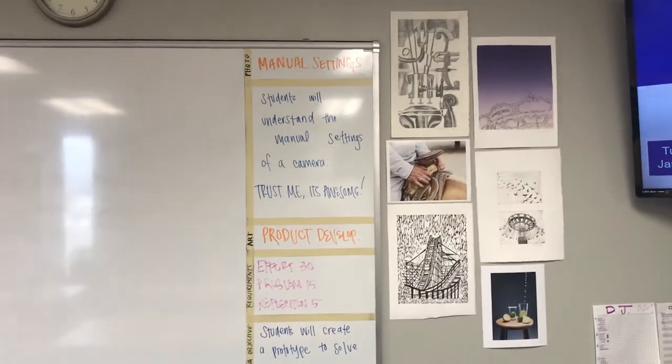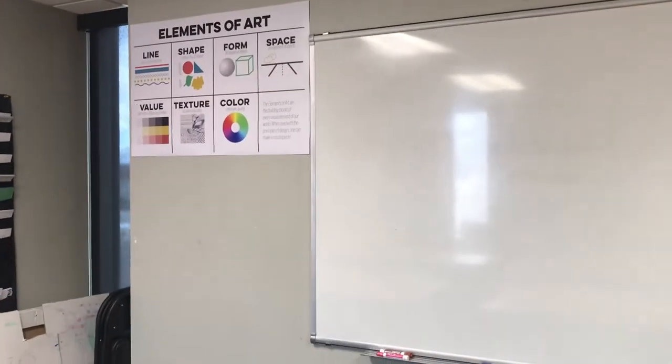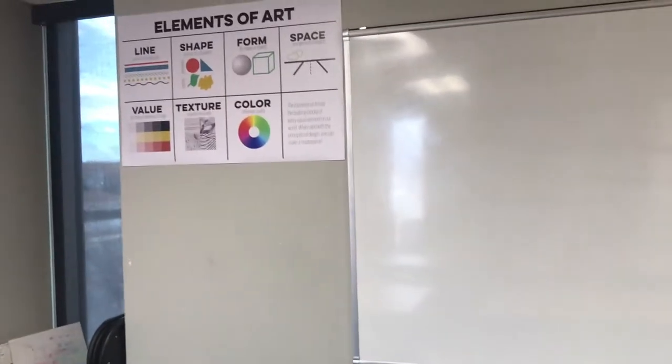I have some of my own art up so they can trust me as an art teacher to teach them. We have an elements of art poster. The principles of design poster has not yet arrived, so we're trying to get that up there to fill that awkward space.